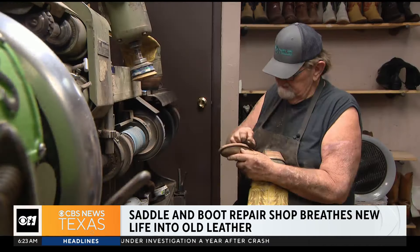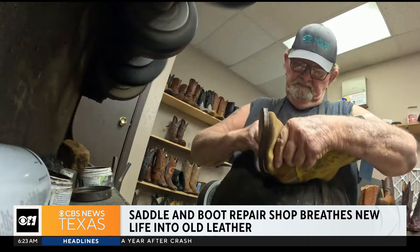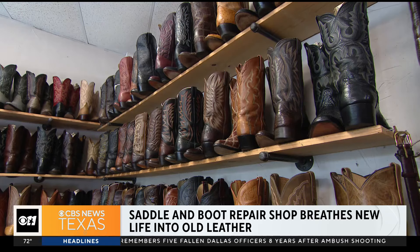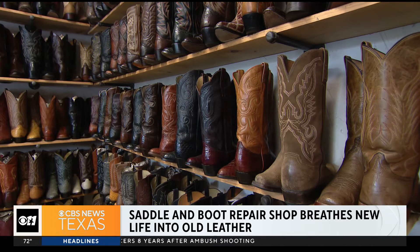His shop repairs boots and saddles and everything leather — bringing life back to the boots. A lot of our boot makers are passing away. And when you get a chance to buy a pair of them, it's something to be proud of. Because they had a history in boot making; they worked all their lives building boots. Now you own a piece of their history, their life.